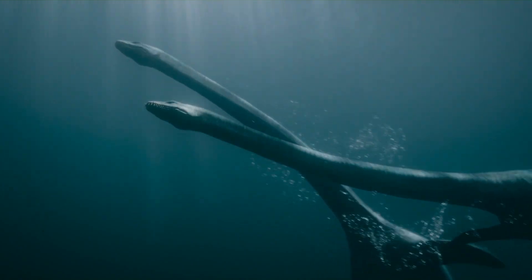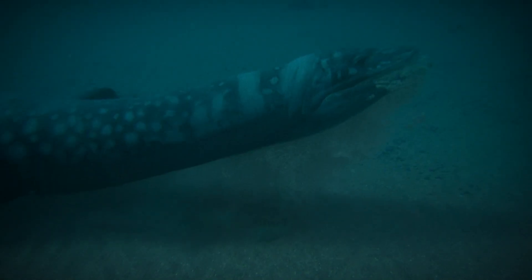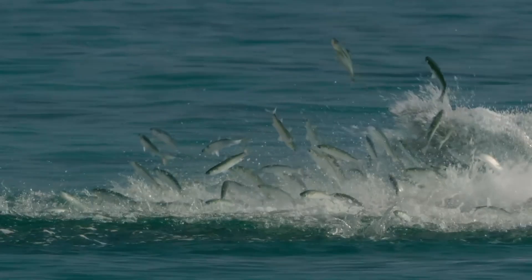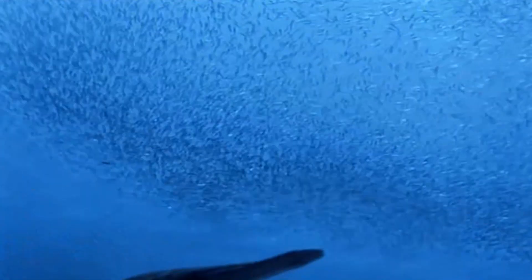Most early plesiosaurs had long necks, small heads and massive bodies, making them slow hunters that swam through the water and captured small prey. Their teeth were adapted for capturing fish, and their long necks allowed them to hunt in kelp beds and maneuver around obstacles.